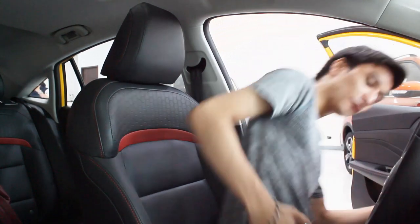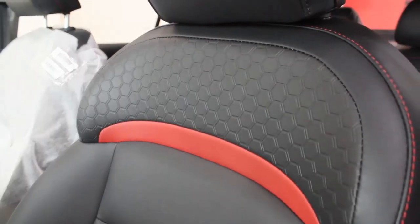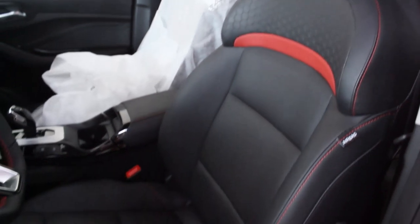Moving to the interior of the all-new MG GT — and this is way better than the HS and the ZST. Build quality in here is excellent; a lot has improved. The seats feature a honeycomb design with red accents, the entire seat is leather and very soft, but still leans toward the sportier side with substantial bolstering — similar to the ZST but slightly less tight.